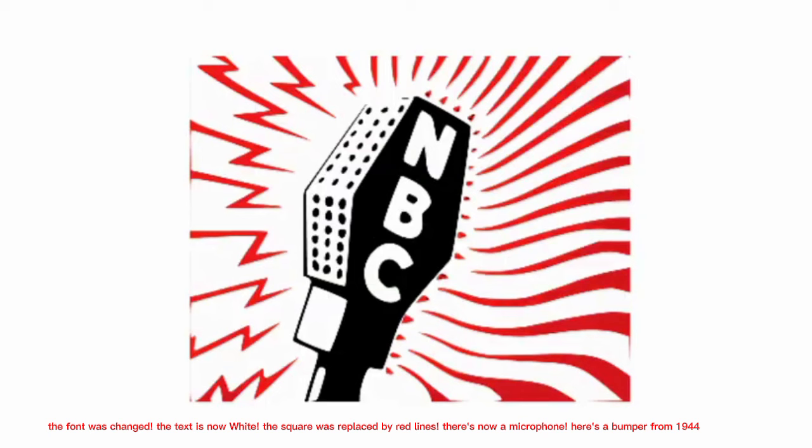The logo got a new design in 1942. The font was changed, the text is now white, the square was replaced by red lines, there's now a microphone. Here's a bumper from 1944.